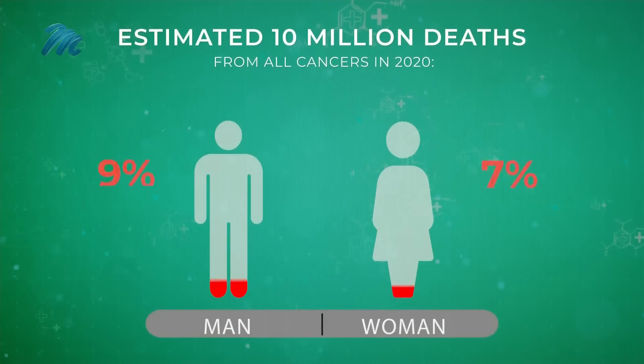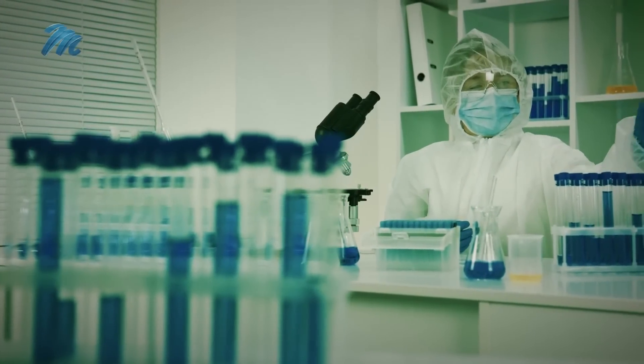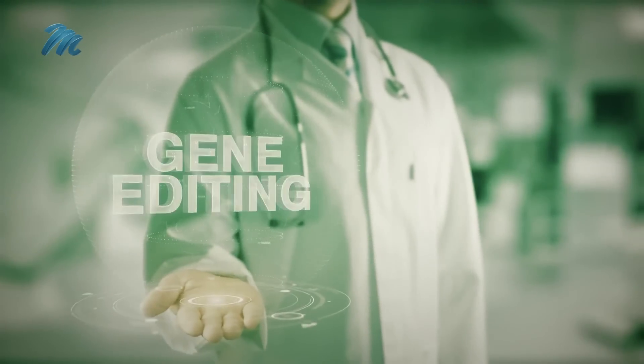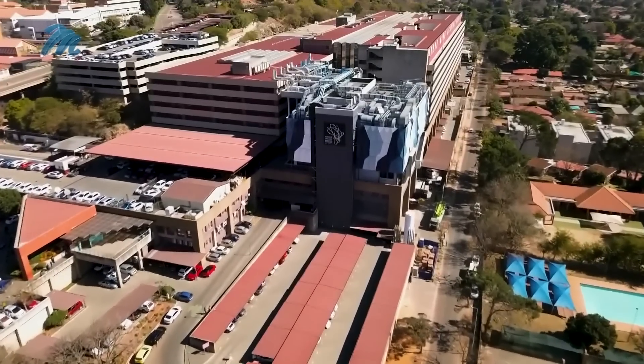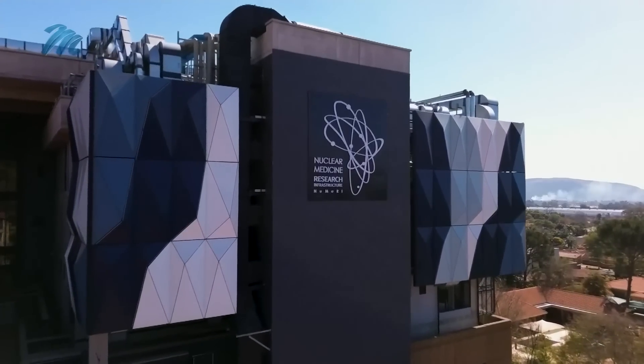Roughly 10 million people die of cancer every year, making it one of the greatest medical challenges facing humankind. The most advanced technologies in the world have been brought to bear on fighting cancer, from immunotherapy to gene editing. Now, nuclear research is delivering promising results, and South Africa is at the forefront.